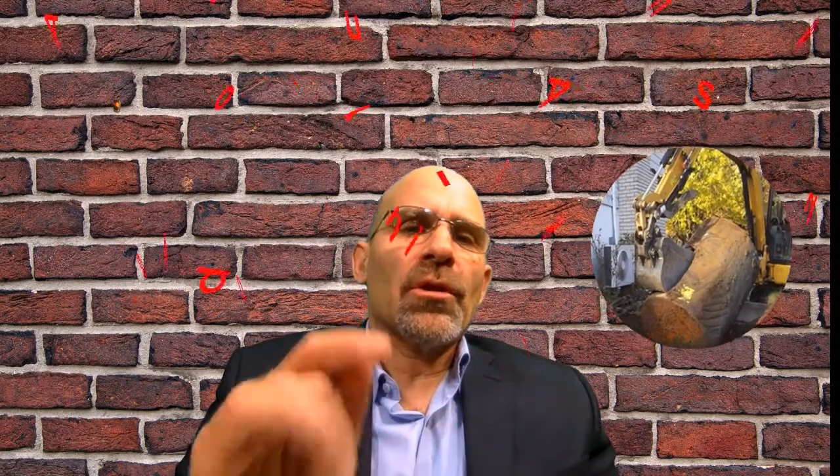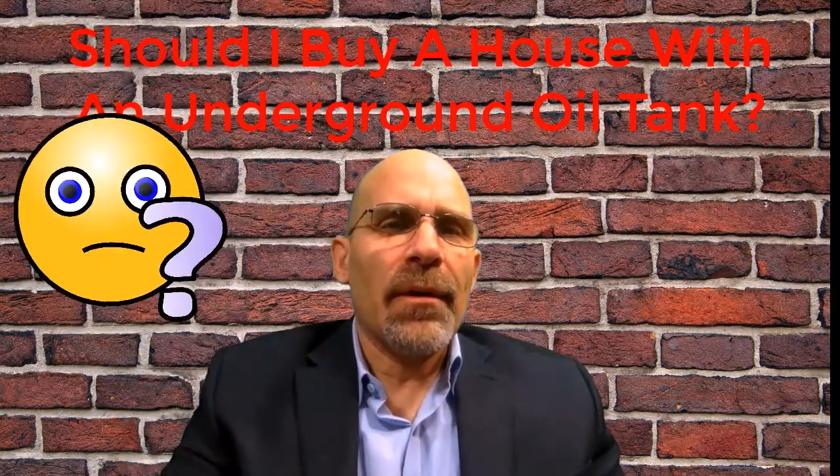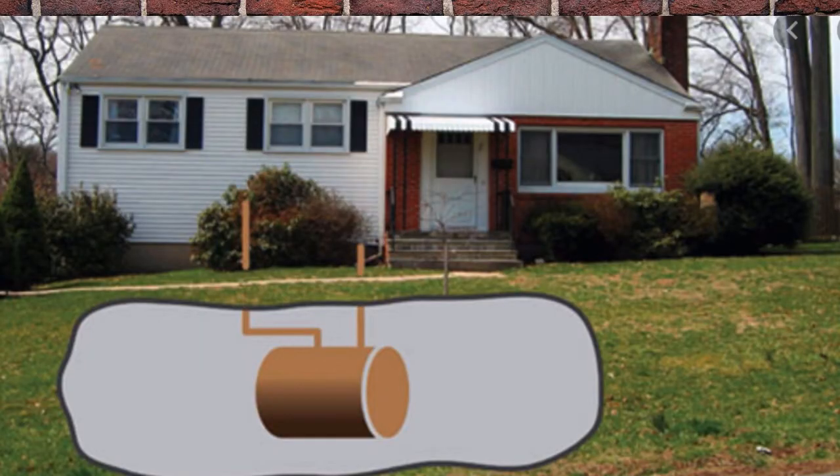Underground oil tanks. Should I buy a house with an underground oil tank? Imagine this: you've been shopping for months and months to find that perfect house in Nassau County, and you finally find it — then you do a little more research and you find out that the house has an underground or in-ground oil tank.